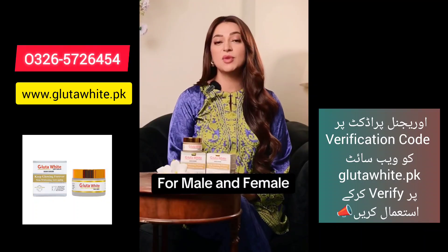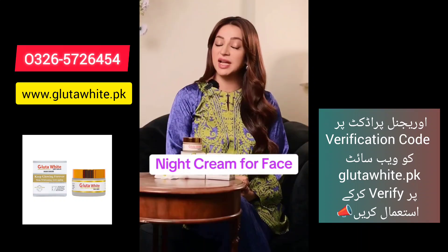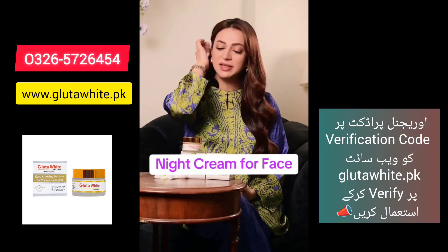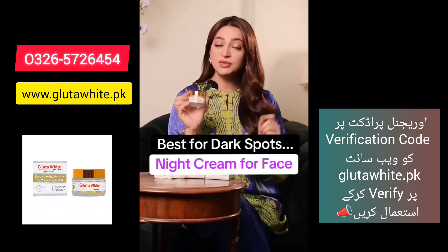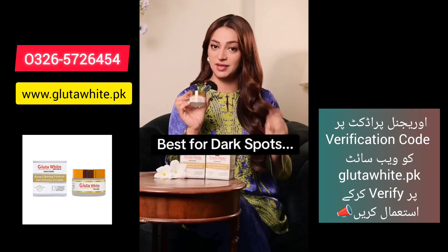One skincare brand is very highly rated. I thought I should try the brand's night cream and see the results. Reviews are a lot better, and since I got my hands on this Glutavite night cream, the claim was that Glutavite makes your skin bright.